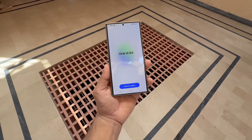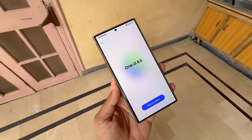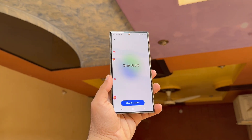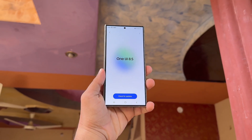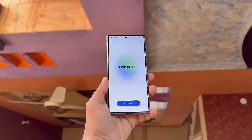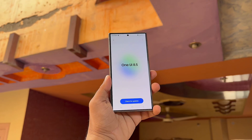It's set to roll out first with the Galaxy S26 Pro, Galaxy S26 Edge, and Galaxy S26 Ultra. The One UI 8.5 update is scheduled to arrive early next year alongside the Galaxy S26 series. Samsung hasn't made it official yet, but everything points to a January 2026 release with Android 16 at its core.